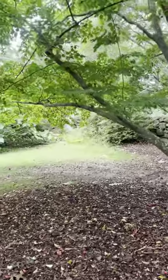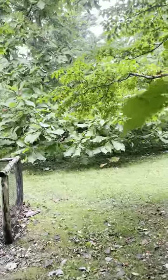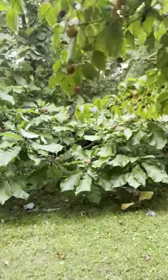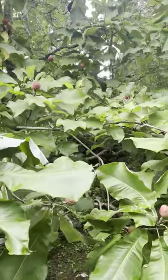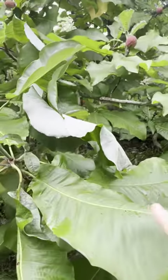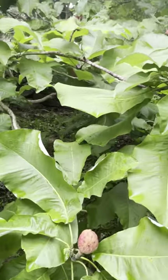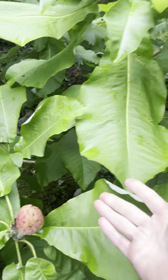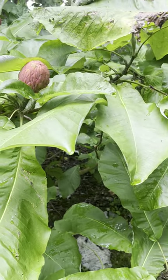So I showed you the dogwoods, now I'm going to show you an incredible magnolia. Magnolia is a big family of trees and they are for the most part native to North America. This one is incredibly gigantic — I'm going to take a look at the leaf against my hand — and these are seed pods that come after this white flower which is the size of a dinner plate.